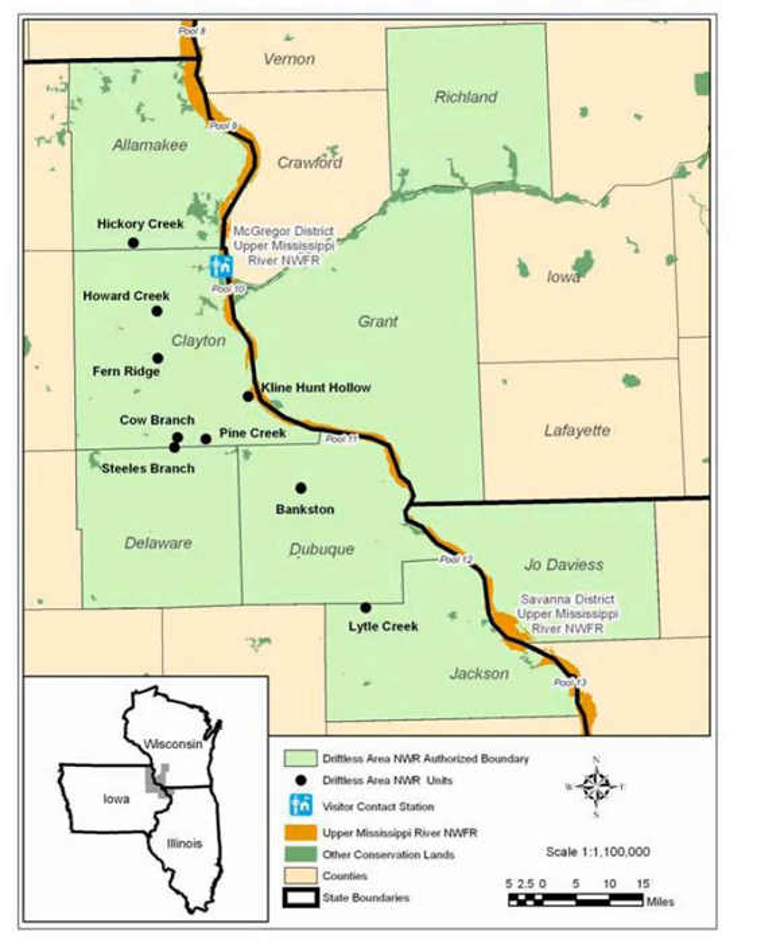A tiny land snail, the Iowa Pleistocene snail, is smaller than a shirt button, at about 5 millimeters (one quarter inch) in diameter. Considered a glacial relic species, it has survived only on these small areas where temperature, moisture and food are suitable.